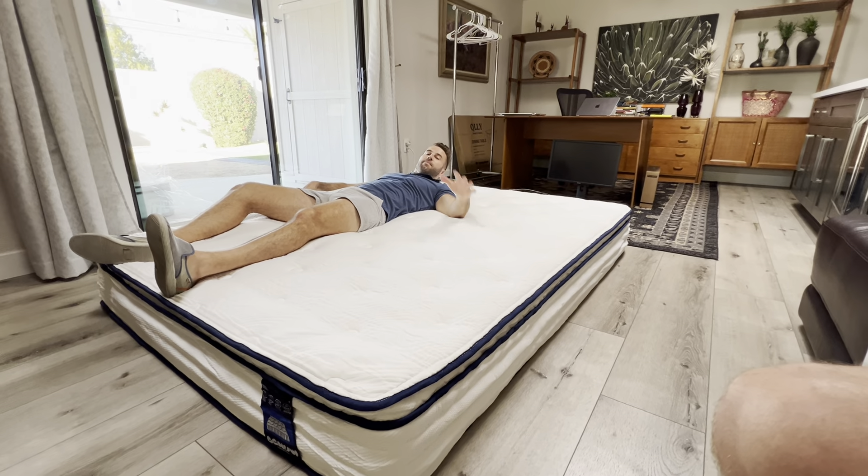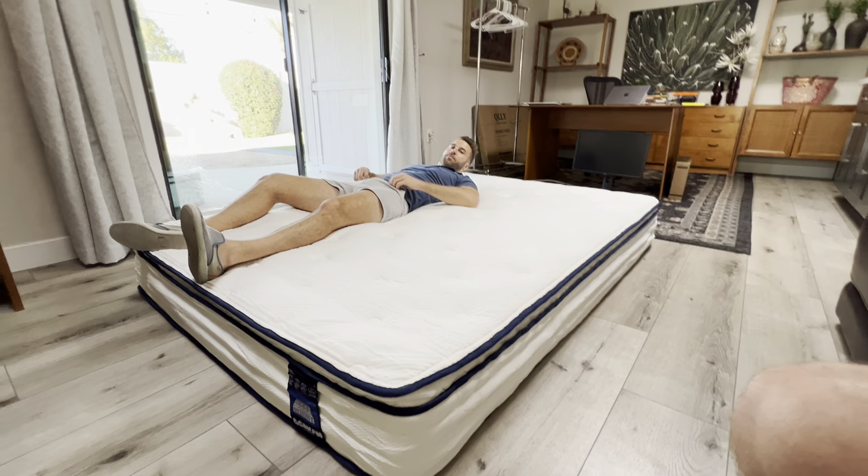Why is everyone buying this hybrid mattress? So I got the queen size. Everyone's buying this — why? It's extremely comfortable sleep.